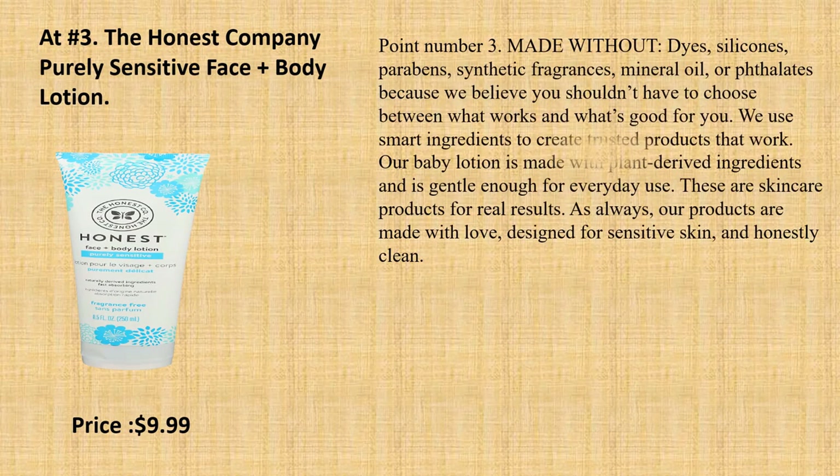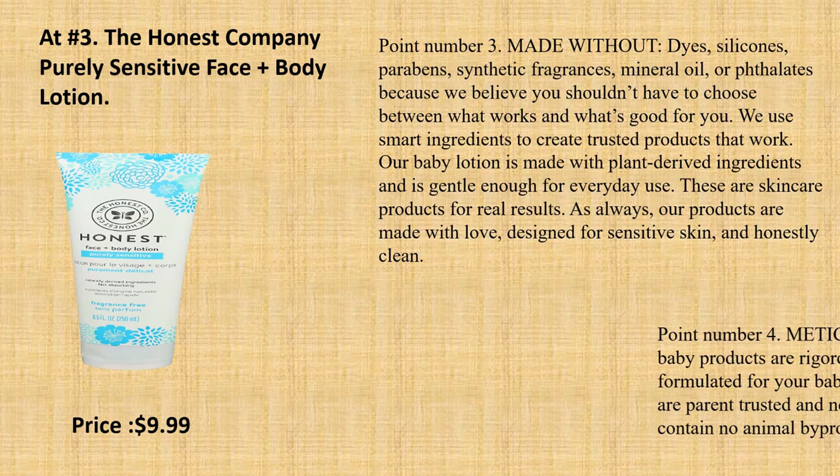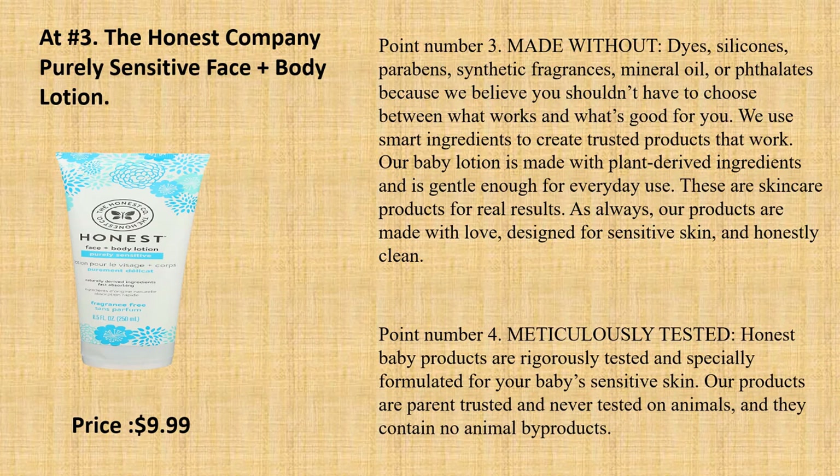Our gentle and versatile face and body lotion is designed to leave the skin feeling hydrated and supremely soft. Point number 3: Made Without dyes, silicones, parabens, synthetic fragrances, mineral oil, or phthalates — because we believe you shouldn't have to choose between what works and what's good for you. We use smart ingredients to create trusted products that work. Our baby lotion is made with plant-derived ingredients and is gentle enough for everyday use. Our products are made with love, designed for sensitive skin, and honestly clean.